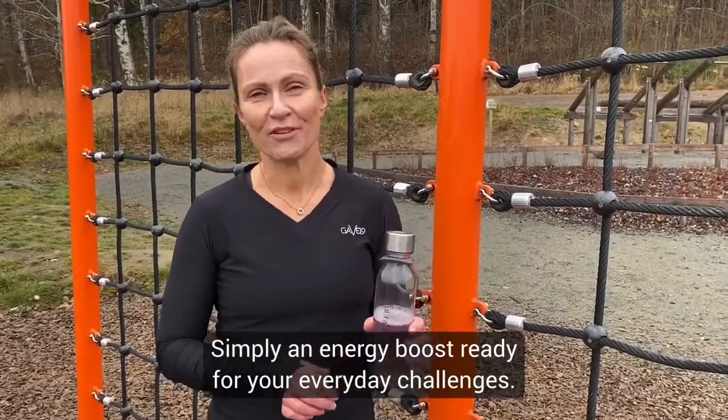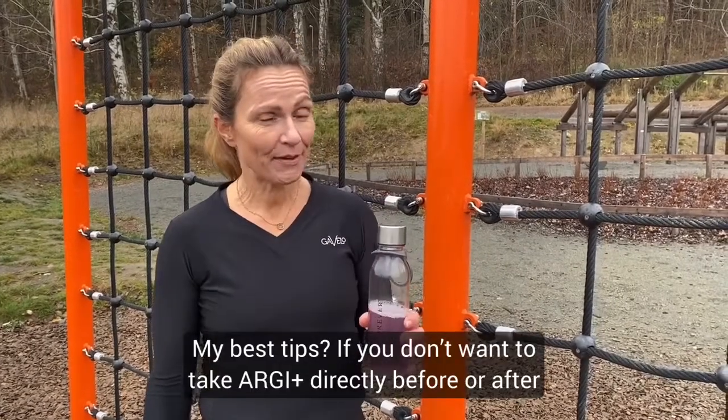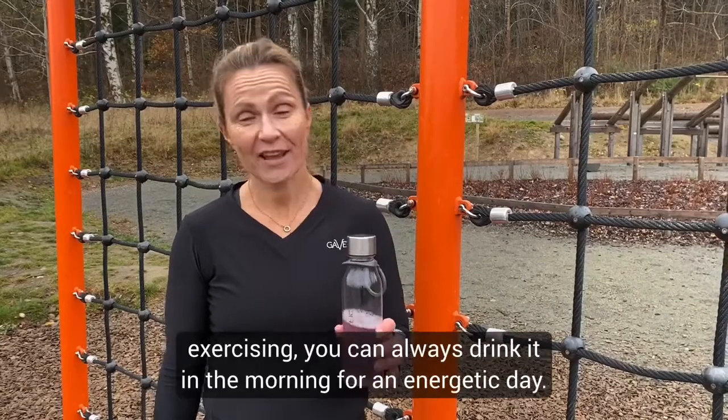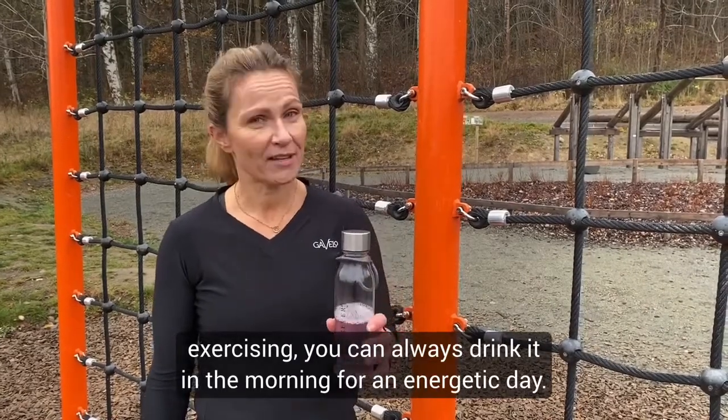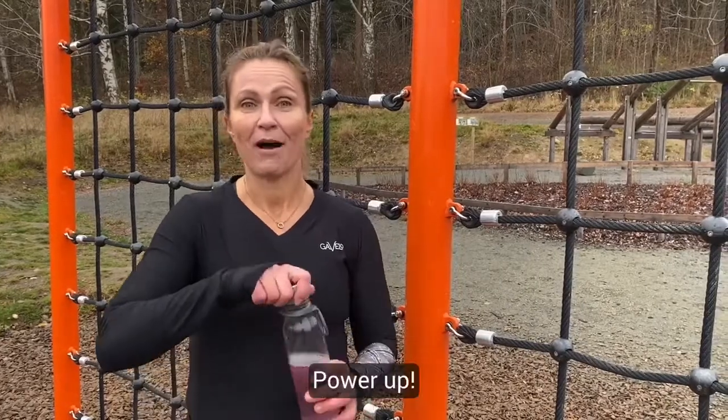Simply an energy boost ready for your everyday challenges. My best tip: if you don't want to take your RG Plus directly before or after exercising, you can always drink it in the morning for an energetic day.